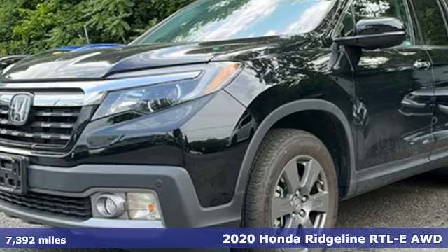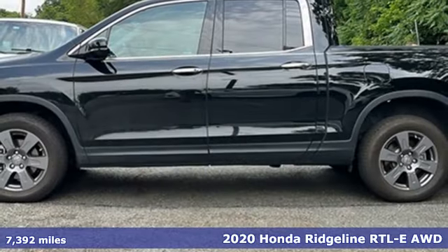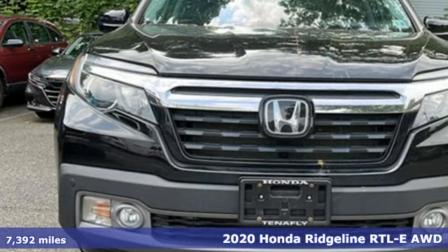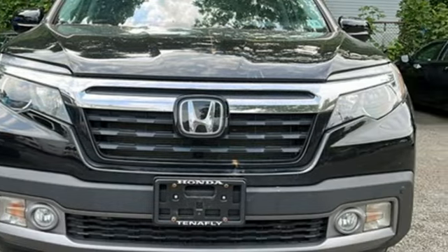It's a 2020 Honda Ridgeline. It's just as capable on the job site as it is good looking in front of a gallery opening. It boasts an impressive list of features like these.